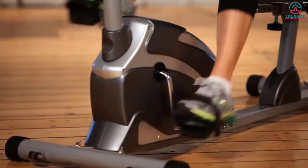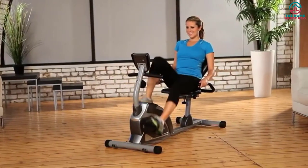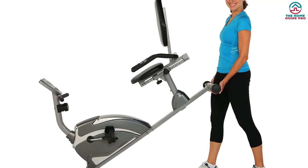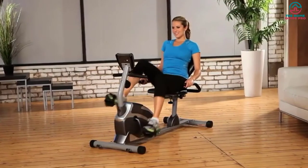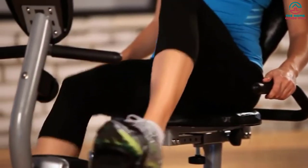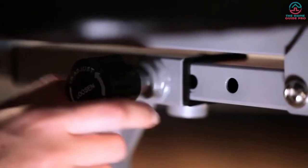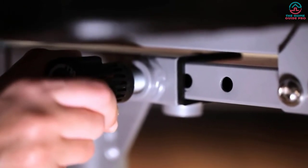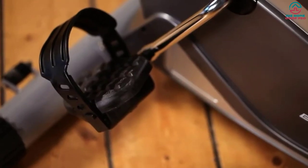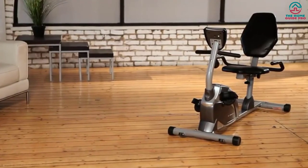The Exerpeutic 900XL also features a precision-balanced flywheel and a V-belt drive for quiet operation. Users can control eight levels of magnetic resistance with a tension knob to intensify their workout. The bike has an adjustable cushioned seat for comfortable riding, and a large LCD display indicating distance, calories, time, speed, and heart rate.